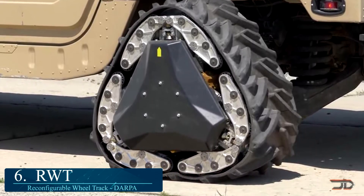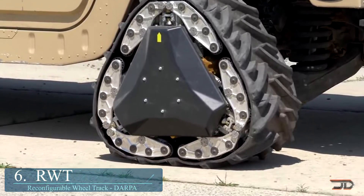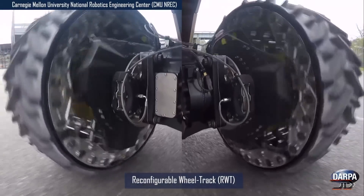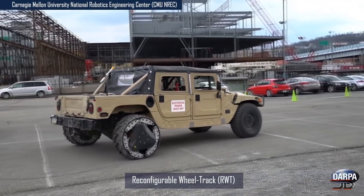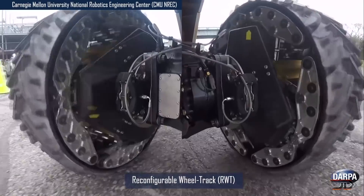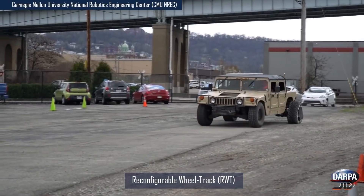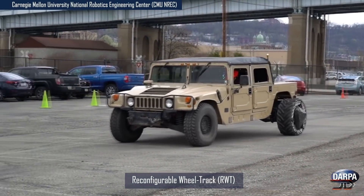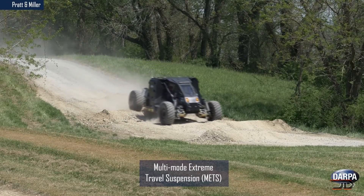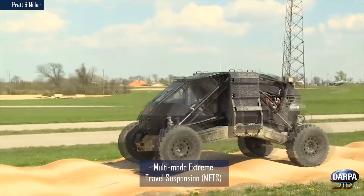One of the more impressive wheels out there stems from CMU's Natural Robotics Engineering Center. It is a tracked wheel which works as a conventional tire, but it also can instantaneously form into a track triangle. This allows the vehicle to traverse from hard roads to soft terrain. It's still unknown how long this type of wheel would last, as its actuators would probably be the first components to break down, so the design will probably not make it to commercial vehicles anytime soon. This project was funded by DARPA, and considering that they have created the internet, I wouldn't put this wheel to bed just yet.